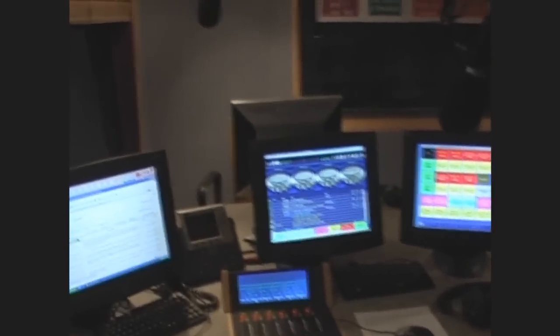And here we are then, the main room that I do my show from, the main studio. I'll give you a quick look around what we do in here.